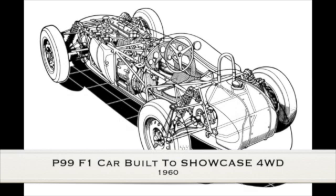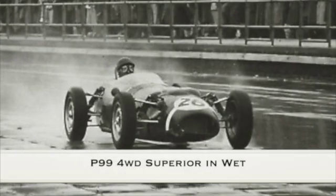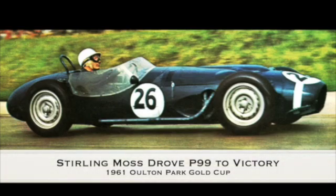The P99 F1 car was then built to showcase four-wheel drive in competitive racing. The P99 was far superior in the wet. Unfortunately, Harry Ferguson died in 1960 and did not see the success of the P99. Stirling Moss drove the car to F1 victory in 1961.